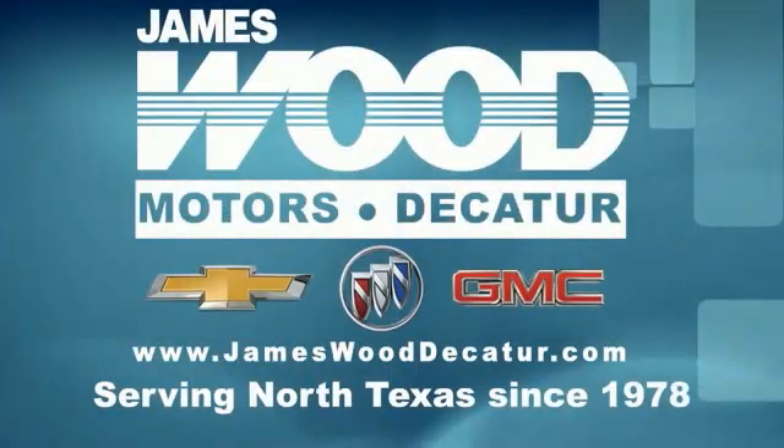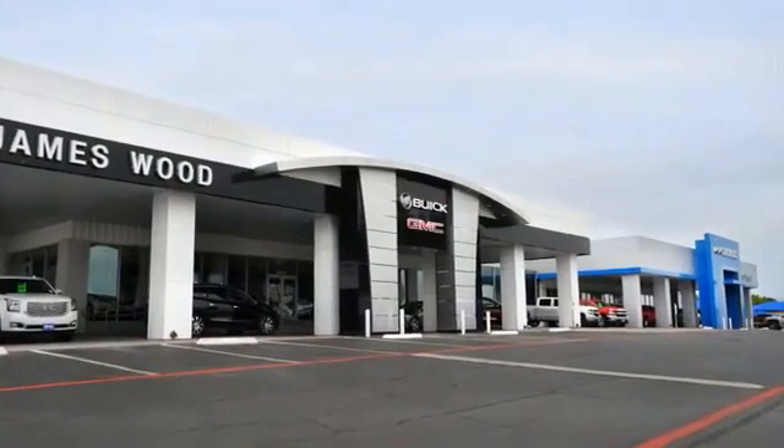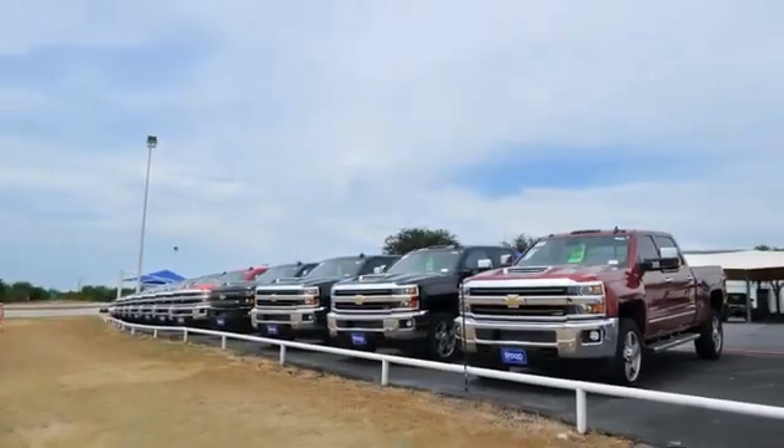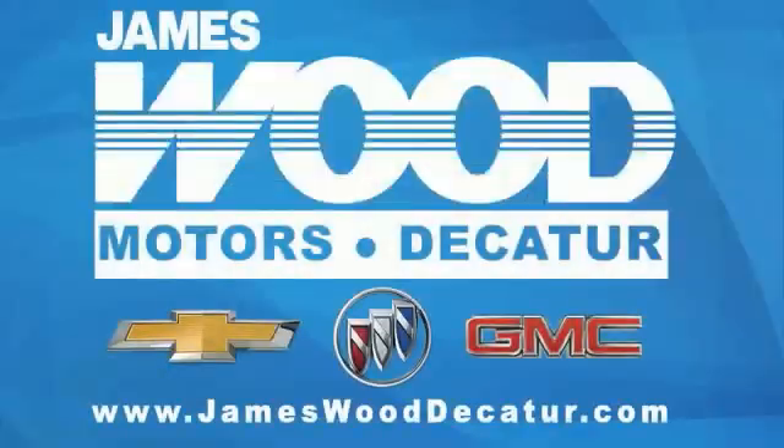We've been serving North Texas since 1978. We've built our business for nearly 40 years on treating our customers right. We're here for you for the life of your vehicle. The next time you're looking for a new or pre-owned vehicle, come visit our family at James Wood Decatur. We're here — we'll see you later.